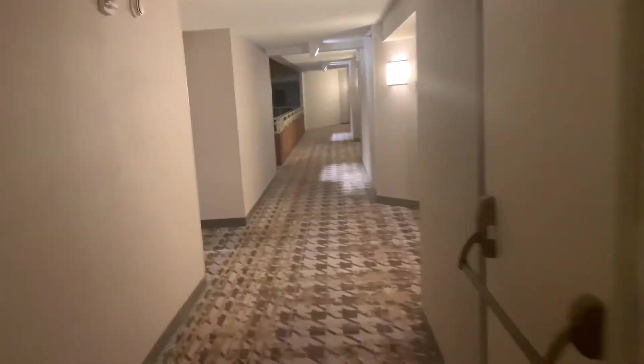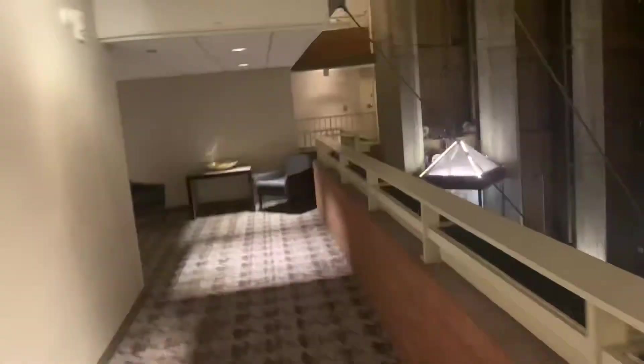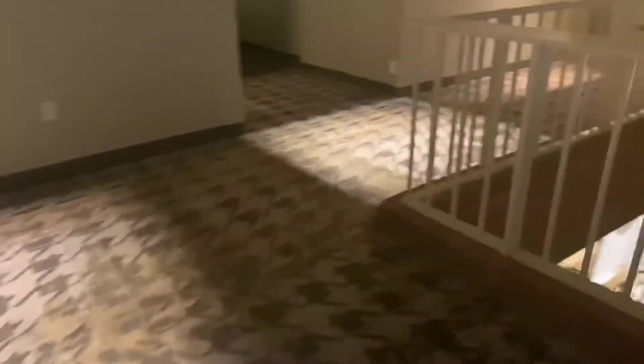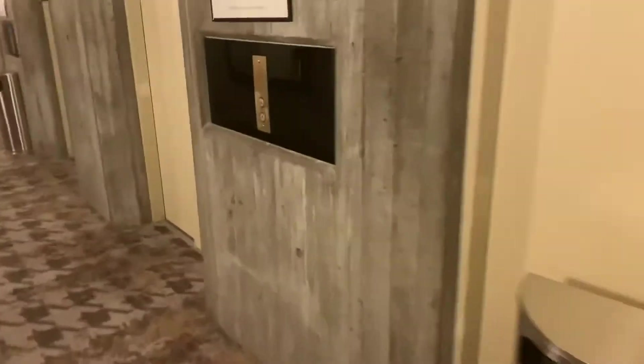We're in a very famous hotel in the People's Republic of Cambridge. There are service elevators — we might get permission tomorrow to ride those and get a video of them, but we're going to ride the main ones tonight. I'm not going to go out of the lobby just because I don't want to pick up a lot of people, and because these elevators are for human beings, for elevator cabs.